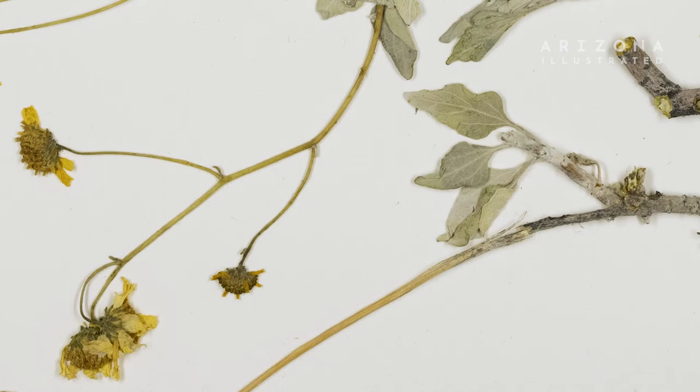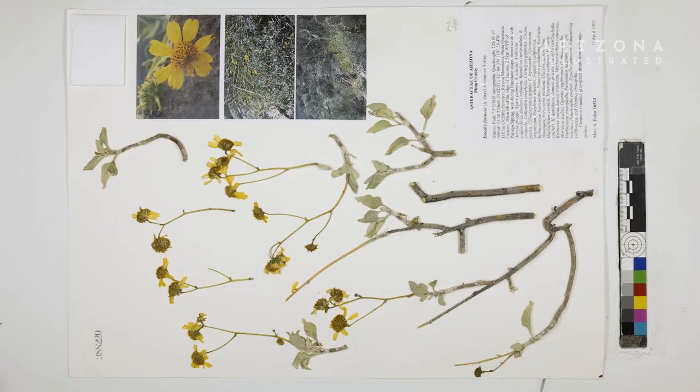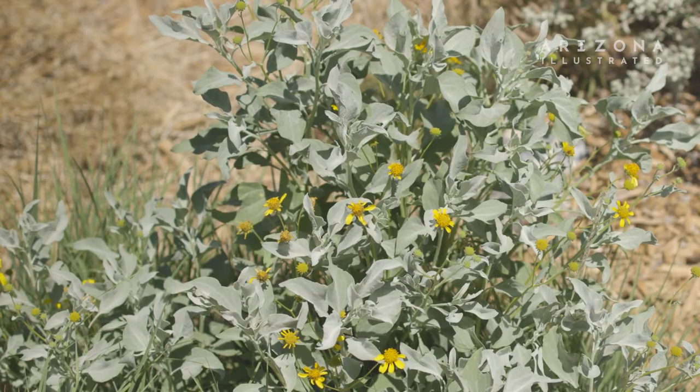Brittlebush is Encelia farinosa, so it's in the Encelia genus. And actually if you travel around and you see other Encelias, you'll know that that's related to our Brittlebush. Whereas if you just called it Brittlebush, you wouldn't know anything about what it's related to.